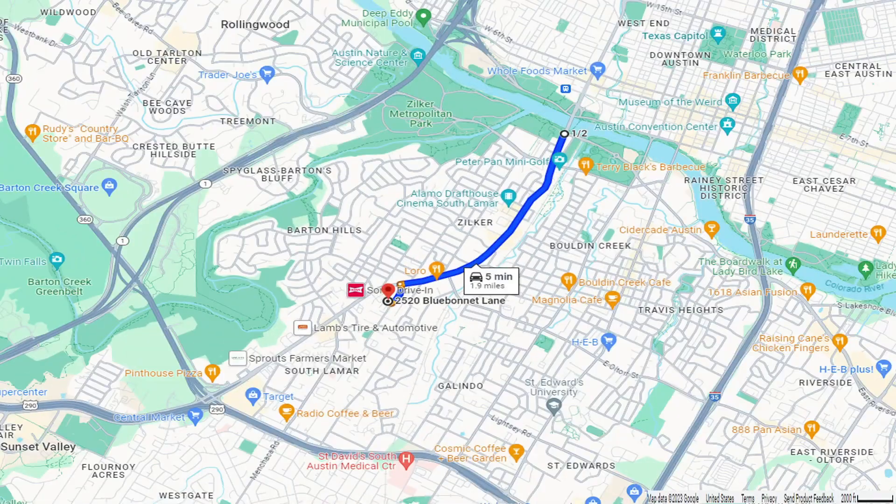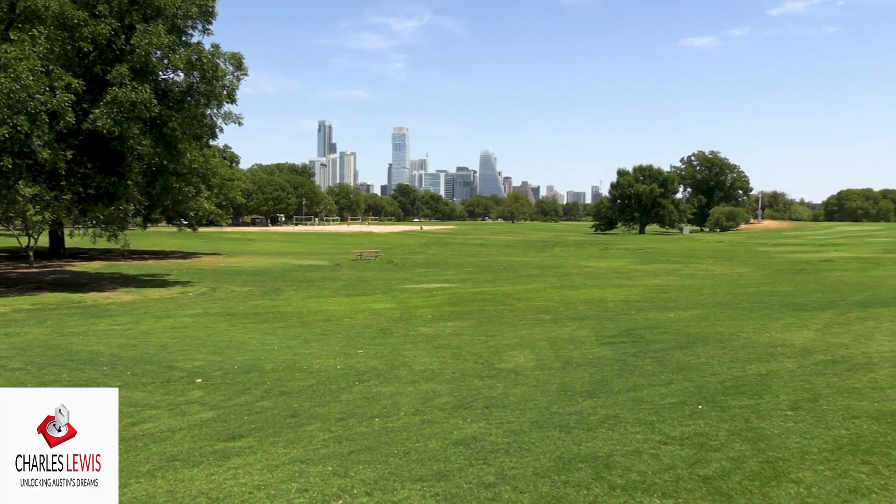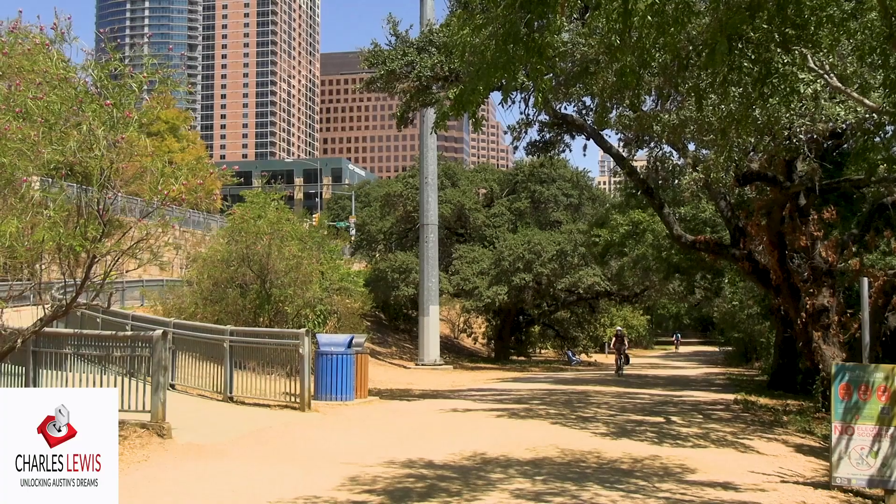Today we're going to look at a condo listed for sale in South Austin. Ken is the listing agent and they've been trying to figure out why they haven't been able to find a buyer yet. It's about two miles from downtown Austin on South Lamar — about a five-minute drive and a 30 to 40 minute walk to Zilker Park or the Ann and Roy Butler hike and bike trails. Maybe we can help figure out why. Remember, this is South Austin, so we do need to capture the vibe.